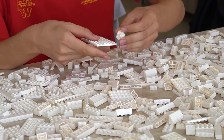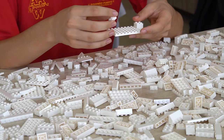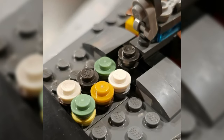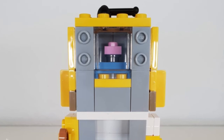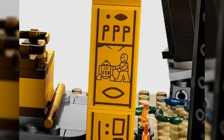Building LEGO sets is great fun, but LEGO likes to go that extra mile to make the building experience memorable for even the most tenured LEGO builder. That includes putting little secret easter eggs or references in their LEGO sets. In this video we're going to go through 10 of them, so let's roll the intro and work our way through them.